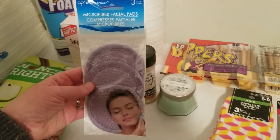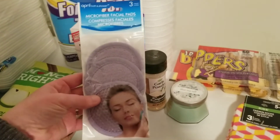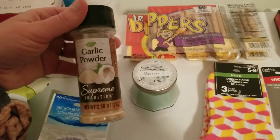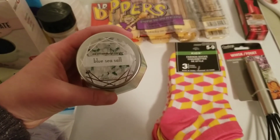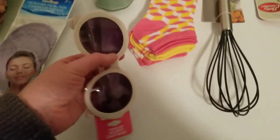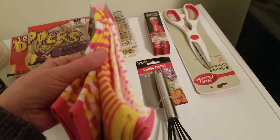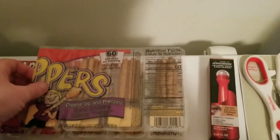Then I got these microfiber facial scrubs — I really like these, especially when I do at-home waxing. If you wax your eyebrows or something, you'll want to exfoliate because it really helps you not get ingrown hairs. Then I got a garlic powder, a really cute candle in blue sea salt scent, some really cute sunglasses, and some socks. They say kids but they will definitely fit me — it's a three-pack and they're so cute.